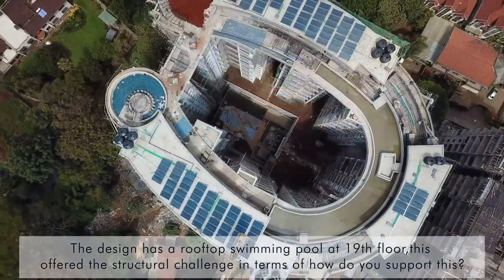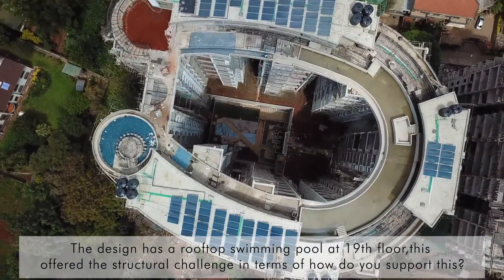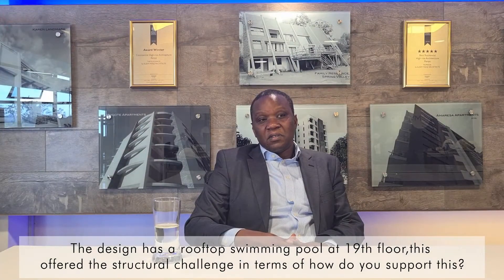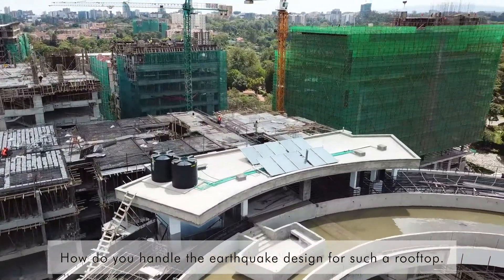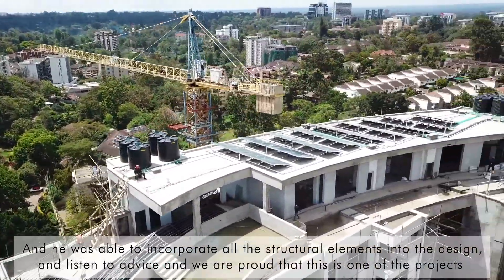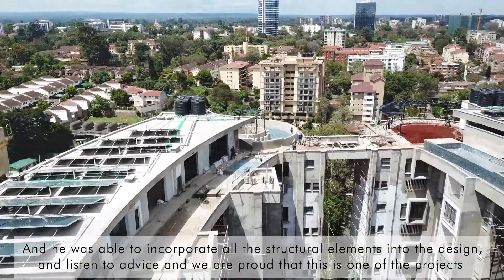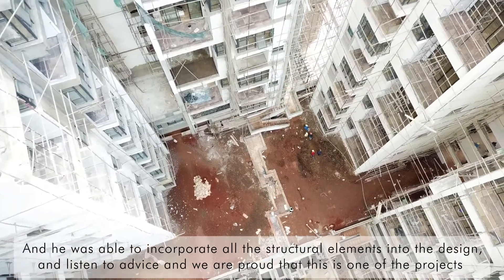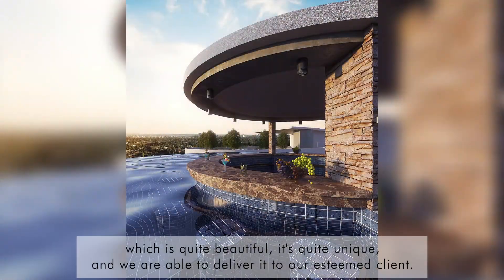This is one of the most challenging projects we have worked on together with Aleem Manji. The design of the rooftop swimming pool at the 19th floor — this is what pushed our structure in terms of how do you support this? How do you handle the architectural design for such a high rooftop level? He was able to integrate our structural elements, incorporate them into the design, and deliver a beautiful result. We are proud that this project is quite beautiful and quite unique, and we are able to deliver it with great pride.